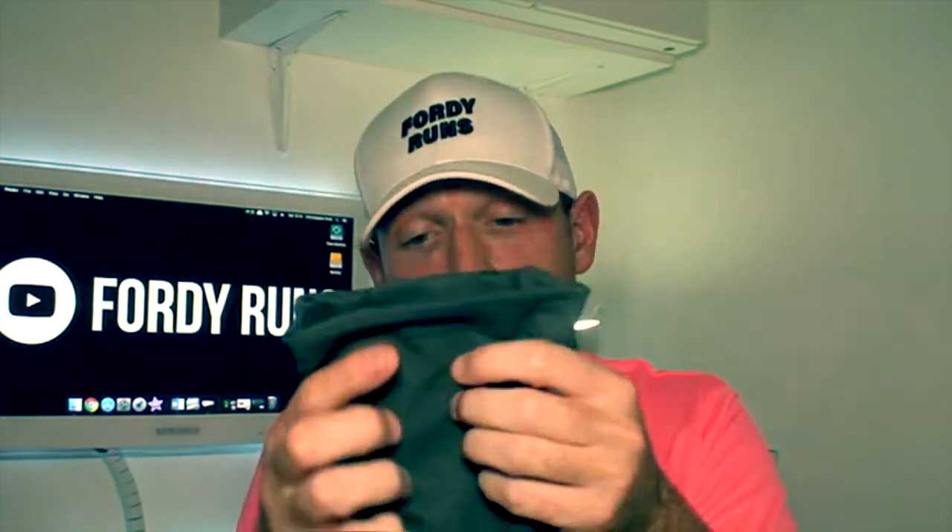There are loads of brands out there. You can get the Skins ones - I always believe in getting the best you can if you can afford it. The Skins ones are probably the best on the market in my opinion. But you can also go to Sports Direct and get the Caramel compression socks if you want cheaper options. I really would recommend getting a pair of calf sleeves. Personally I preferred running in the sleeves because I could wear my normal anti-blister socks underneath.